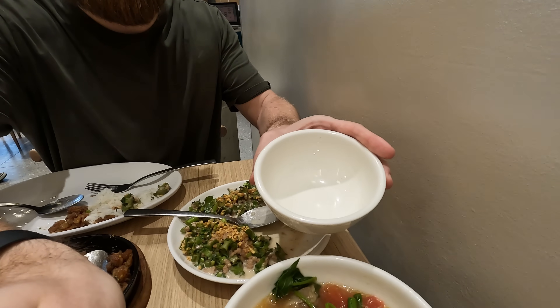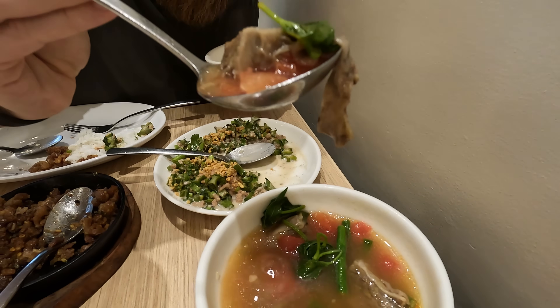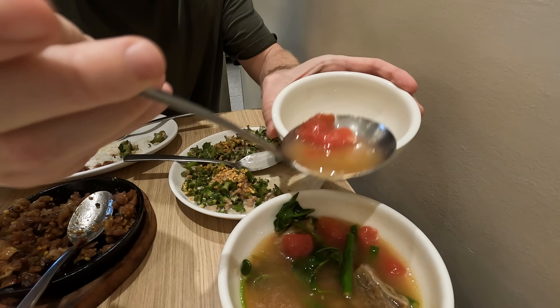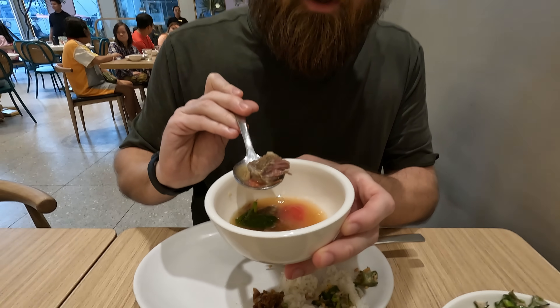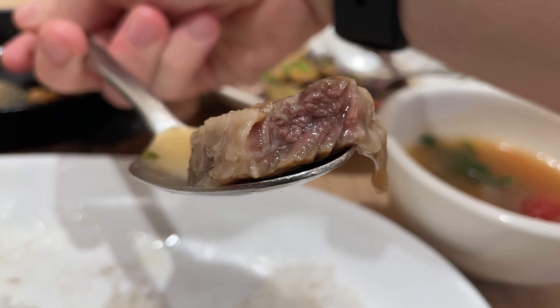This looks so interesting — you can see the fat coming out of it right there. It is just falling apart on my spoon. One more of those watermelons here. My mouth is still watering from that sisig. For beef in soup, I'm used to it being like super well done. I'm not used to seeing redness in the beef — that's like a medium-rare piece of beef there.